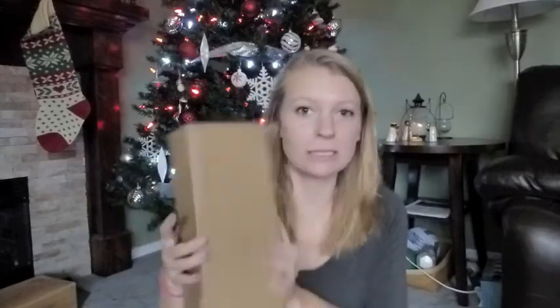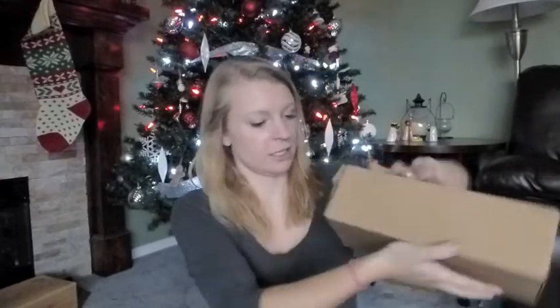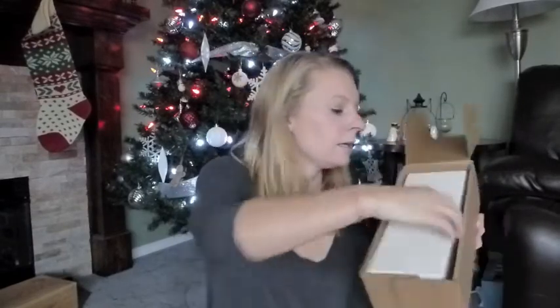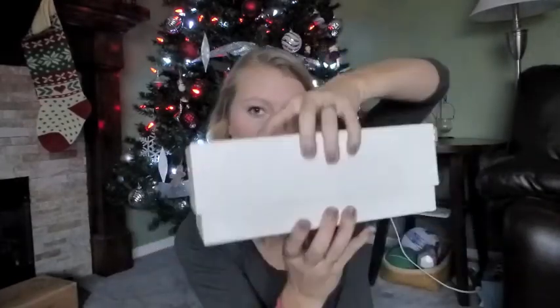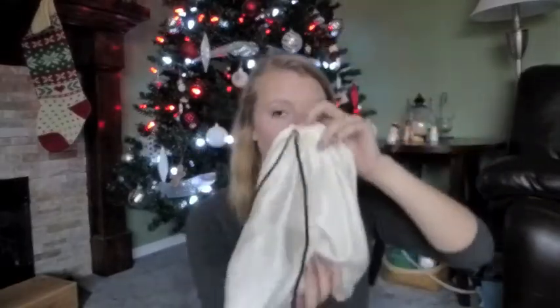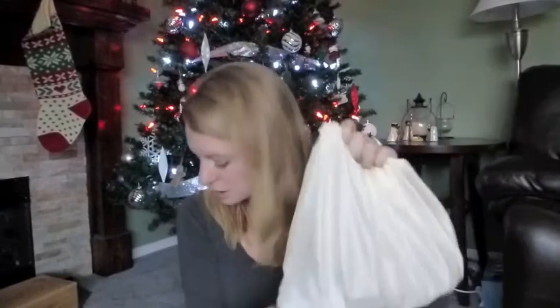Hi guys, my Luxe box — loose button, whatever it's called — is here. So as usual, we'll open it up. This month it's actually sealed shut, which normally it's not. So we'll pull it open and this is the box. It says Luxe box on it. Perfect for Christmas presents. Open it. There's the bag. It feels quite heavy this month, so I'm curious to see. And this bag also does not have a loose button symbol on it. Let's just start.